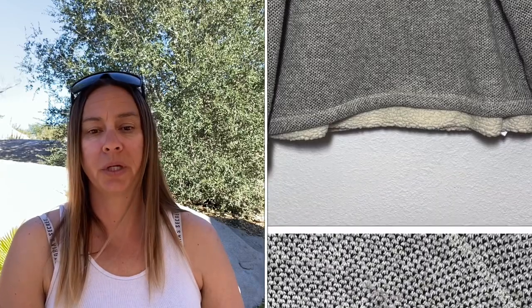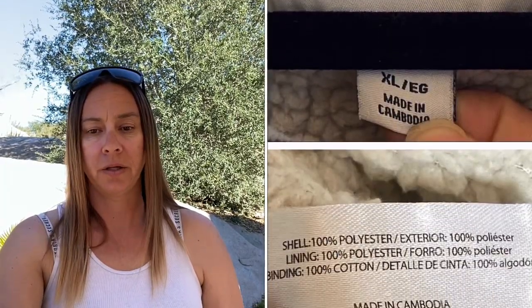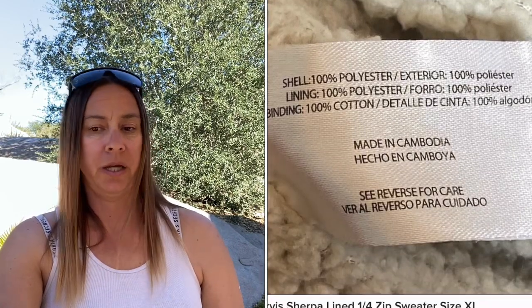Next is this Orvis Sherpa-lined quarter zip sweater, size extra large. I paid $1.19, had it for quite a while and almost didn't list it. They made me an offer of $15, Poshmark took $3, and I made $10.81.